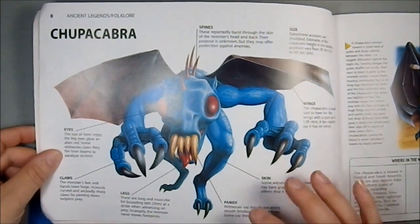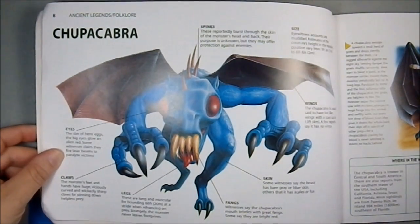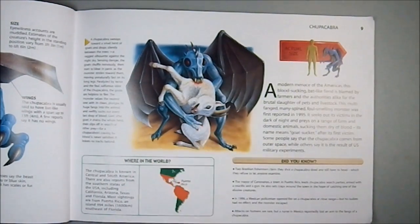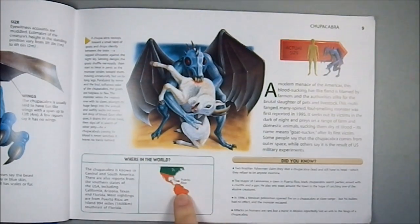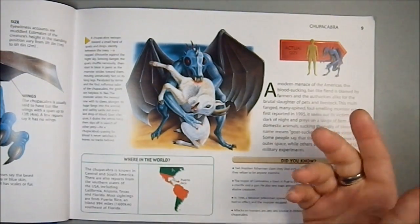Then we have the chupacabra, which is a nice illustration. I like the very vibrant blue, though I don't often see the chupacabra depicted with wings. Maybe I'm not up on my varieties of chupacabra. It's shown here doing the classic goat sucking, and the size comparison shows them as roughly human size, a little on the scrawny side. They cover half of South America, half of North America, all of Central America, and apparently Puerto Rico.